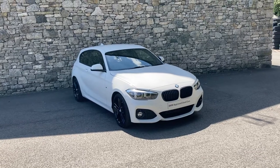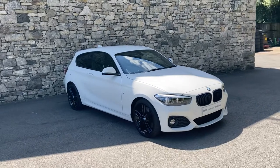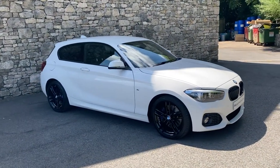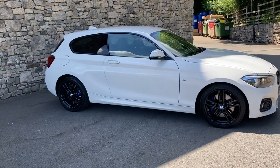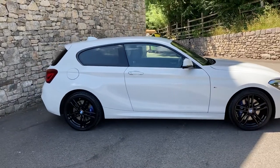Hello and welcome to Lloyd BMW South Lakes. Today we have this fantastic BMW 1 Series — it's a 118D M Sport Shadow Edition 3-door. The 118D gives you a 2-litre turbo diesel engine in the front pumping 150 horsepower, driving the rear wheels. In this case it's through a six-speed manual gearbox.